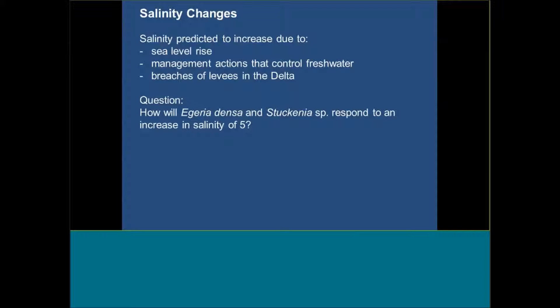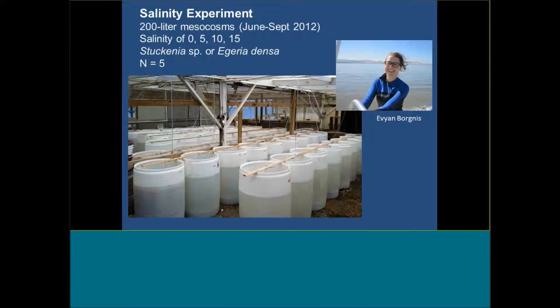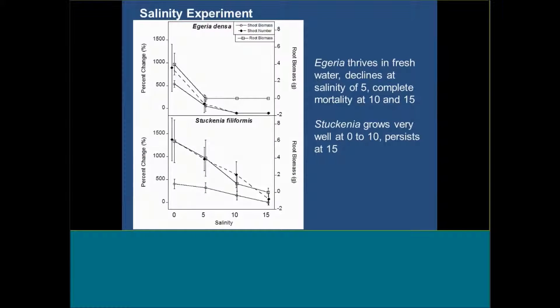A question we wanted to test experimentally: how will Egeria densa and Stukenia respond to an increase in salinity of 5 PSU, and what's their tolerance for that kind of salinity increase? A lot of this work is from Evan Borgnus' thesis — she set up a mesocosm experiment at the Romberg Tiburon Center using 55-gallon drums (200 liters) in 2012. She used salinities of 0, 5, 10, and 15, with Stukenia or Egeria present — not looking at competition, but either one species or the other, with five tanks for each treatment.